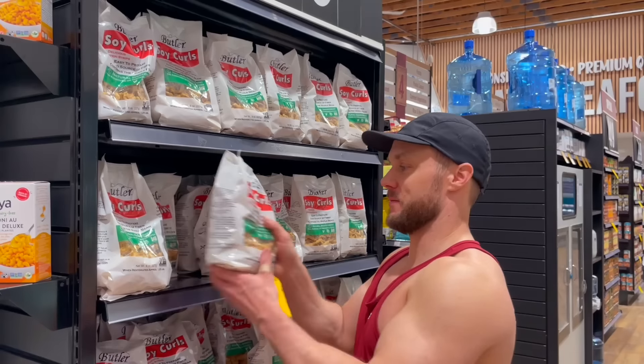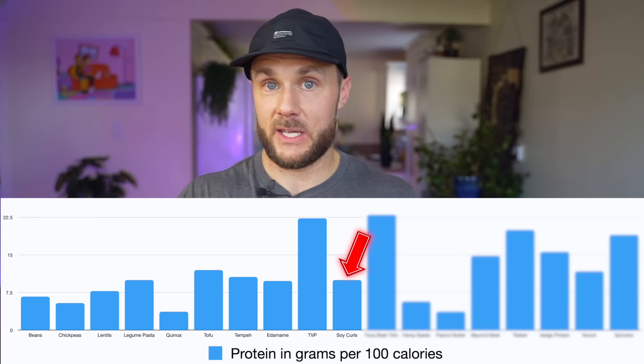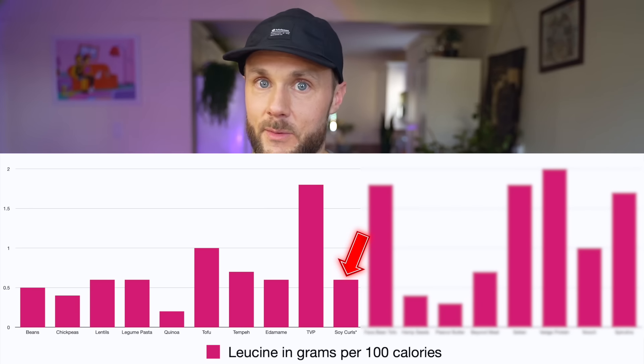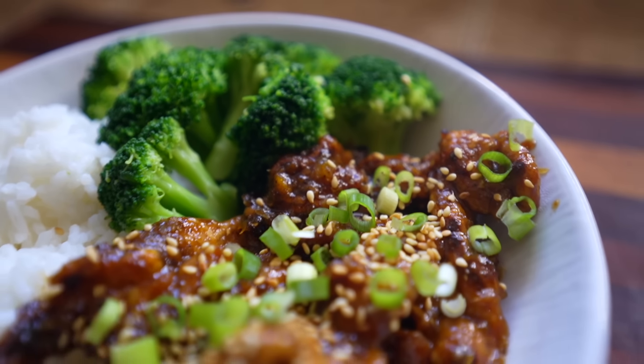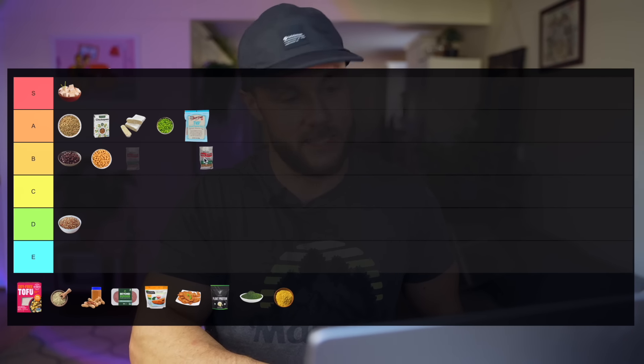Butler soy curls are one of my favorite things to cook with. I was actually surprised — I thought they'd have sky-high levels of protein like TVP, but they're very similar to edamame, which makes sense because they're made from the whole bean. I couldn't find exact leucine data but I'd assume it's very similar to edamame. Much less processed than TVP, and it takes on flavors very well. Because it has less protein but is less processed than TVP, I'll put it alongside TVP in the A tier.